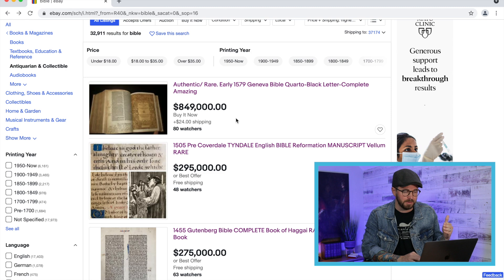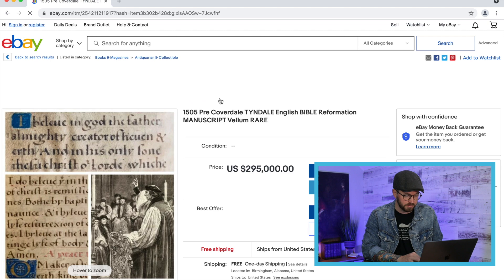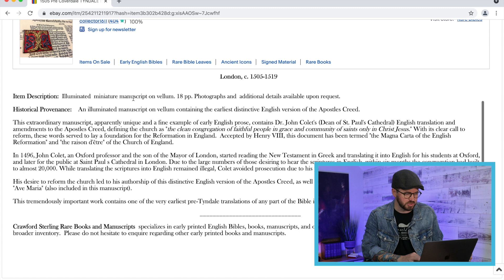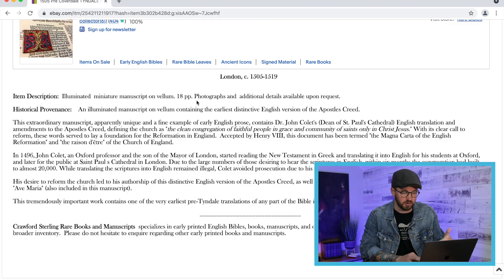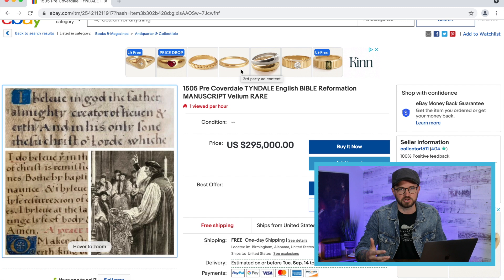The next one is almost $600,000 less — a 1505 pre-Coverdale Tyndale English Bible manuscript. Clicking on it doesn't even have full photos. It's described as 'the Magna Carta of the English Reformation' — an illuminated miniature manuscript on vellum, only 18 pages. So this is why on eBay you have to be careful: you might think you're getting a whole Bible but this is only 18 pages. It says photographs and additional details are available on request. You need to work with these brokers and make sure you're getting all the information.